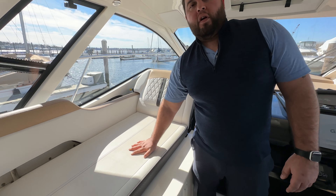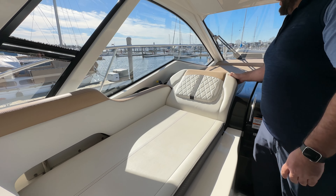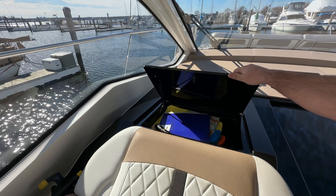Over here you have your passenger side lounge area. This comes up and down as you need, along with more storage up here.